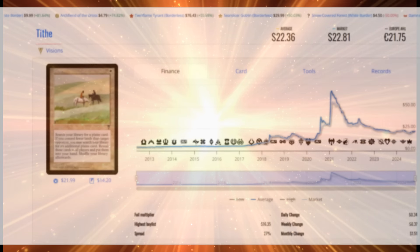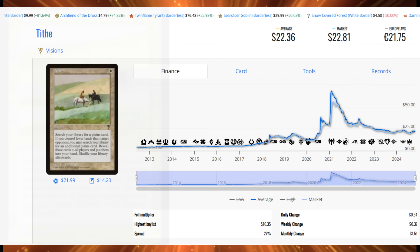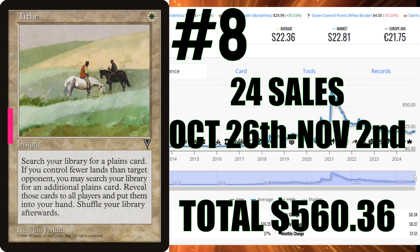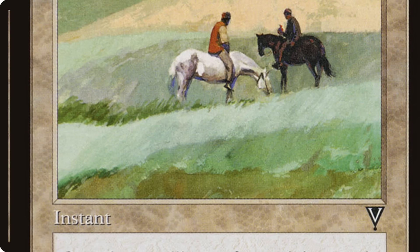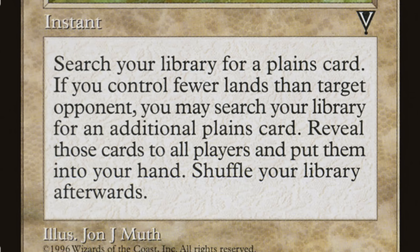Number 8 is Tithe from Visions. This card has lost a lot of value since the 2021–2022 buyouts and now averages around $22.36, with most moderately played copies holding about $18 — so the value gap between conditions is only a buck or two. For just one casting cost, it's an instant that lets you search your library for a plains card, and if you control fewer lands than a target opponent, you may search for an additional plains card. That lets you thin your deck by two. It's a great card for around $20 and worth considering if you don't have a playset.